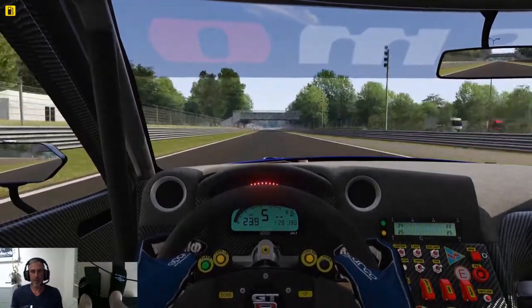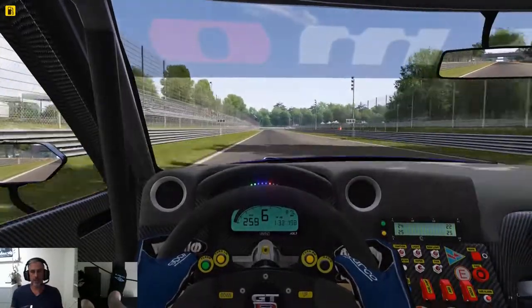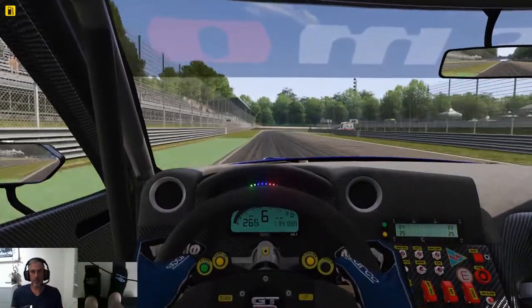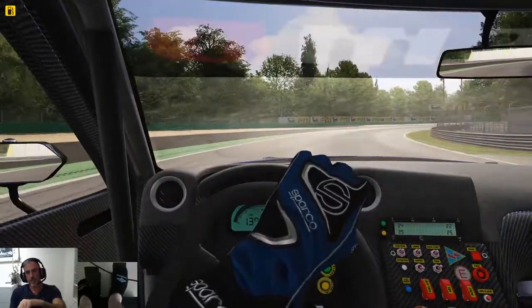Hi everyone, welcome back to the channel. I hope you're all well. Today I'm going to do something a little bit different. This is a response video to Mike over at Some Racing 604. He's issued a challenge for a Nissan GTR GT3 lap at Monza.